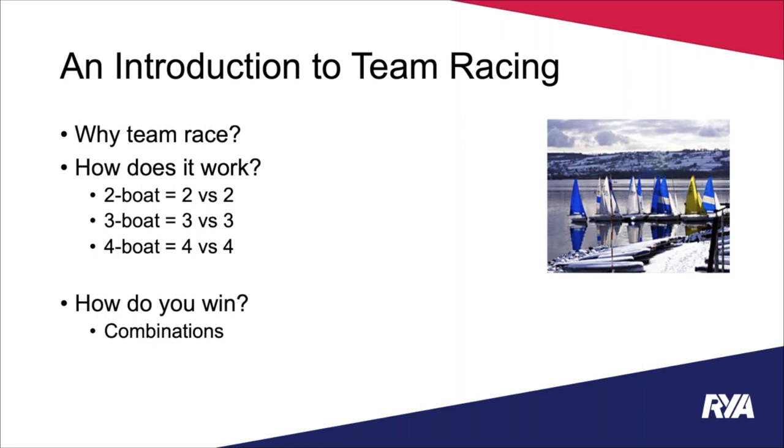There are loads of different ways to get involved. The easiest to organise and understand is two versus two — two boats from one team against two from another. The most common form is three versus three, widely used on the Firefly team racing circuit and at university level. You can go up to four versus four, which is done with Optimist team racing and small keelboats with spinnakers. Those are the common formats, but if you want more, nothing's stopping you.